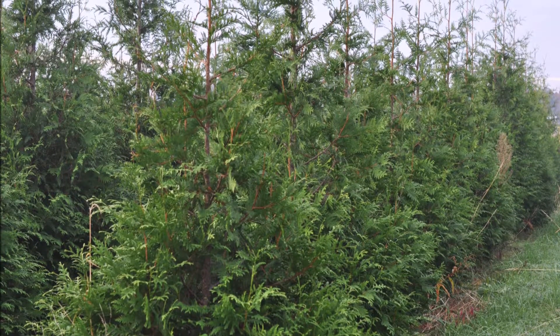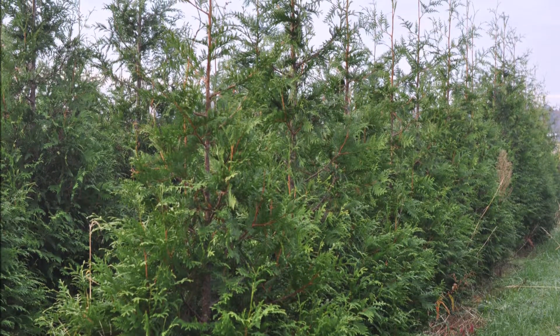Are you looking for some great big green giant arborvitaes but don't have a lot of money to spend on them?